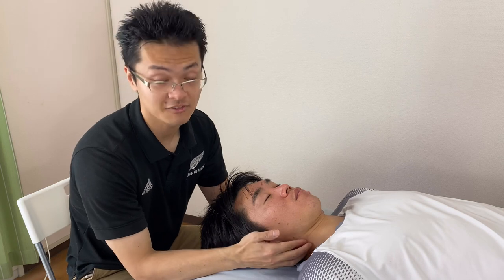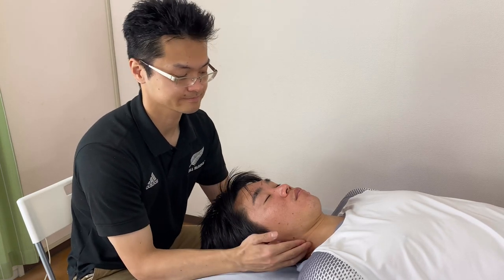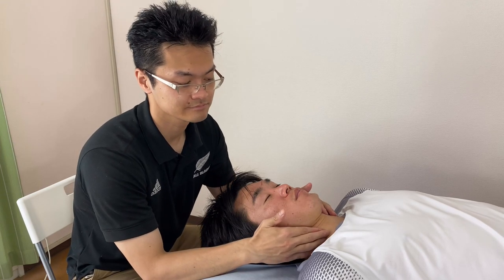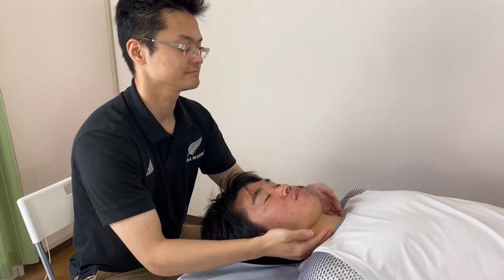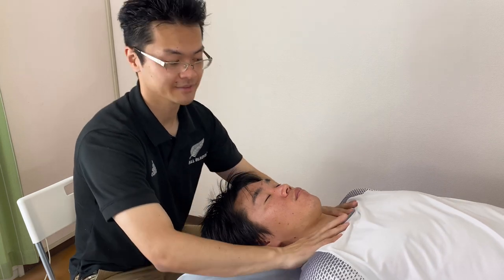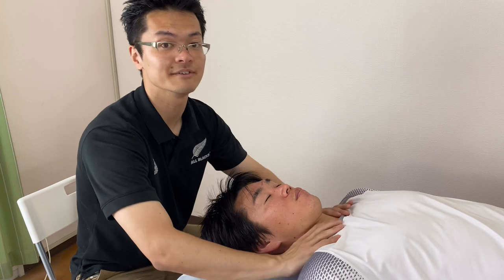Now I work around the sternocleidomastoid area again. At last, I work around the clavicle area. Remember, this is kind of the terminal area of the lymphatic system.